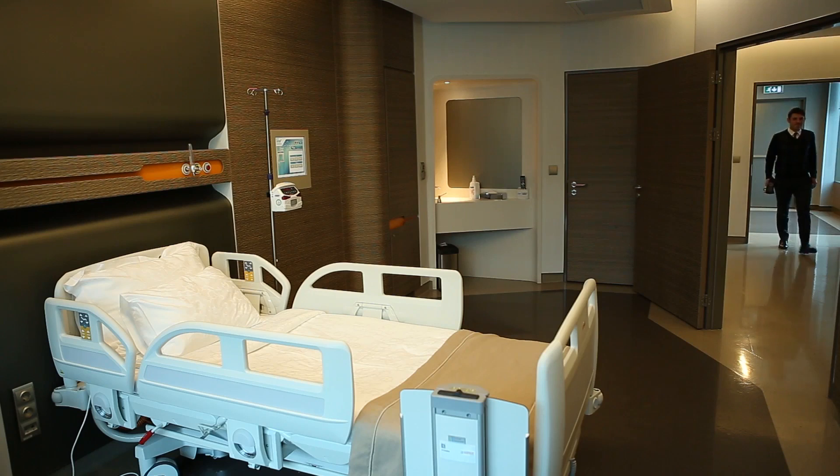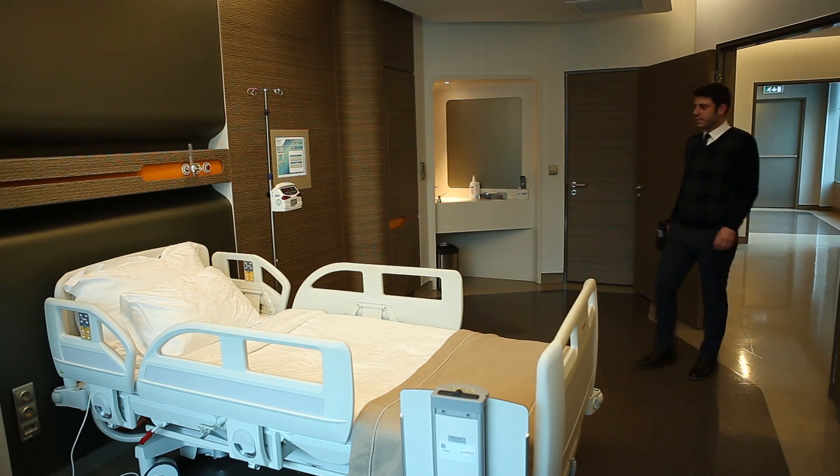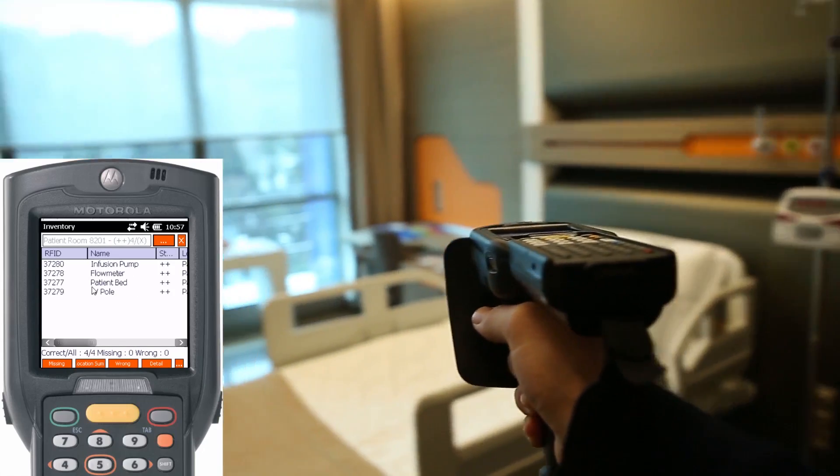Think about a hospital which has 100 beds capacity and over 3,000 assets. Can it make its inventory in a day? By using UHF Passive RFID technology and the Lighthouse software platform, we make it happen with 100% accuracy.